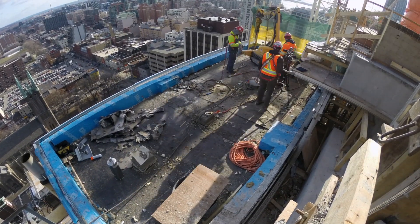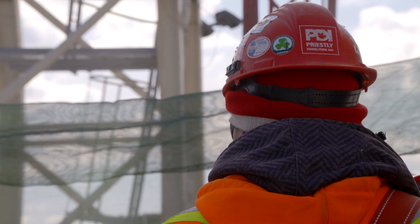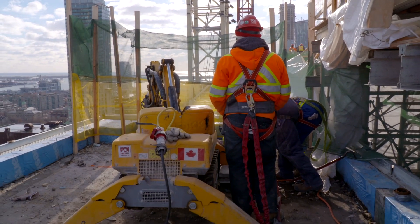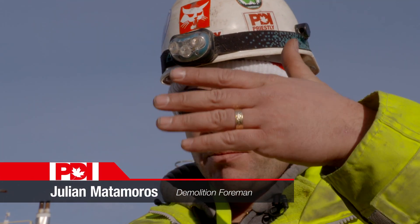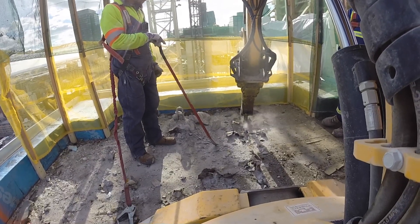The crew wraps up swing stage work and the structural demo can begin. They'll start right on top, first hammering the roof slab free using a Brock 100 robotic excavator. It's probably one of the safest machines out there — it has lots of power and is very compact. There's a span and a beam, then a span and a beam, so the operator can sit on the machine on the beam and work from a safe distance.